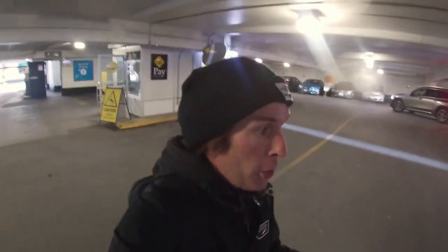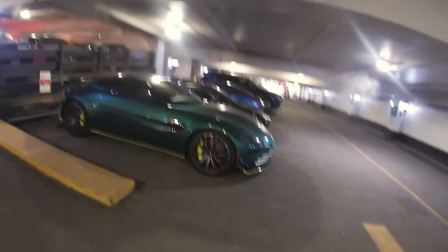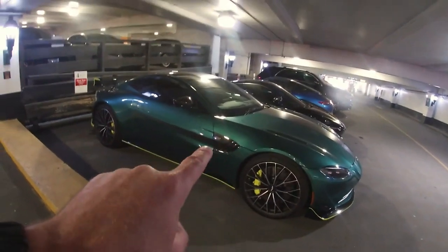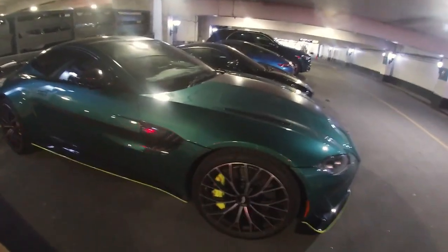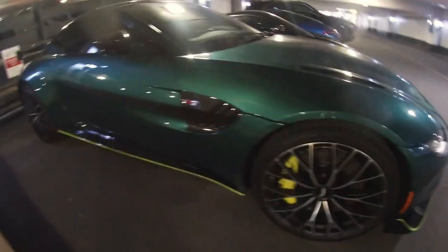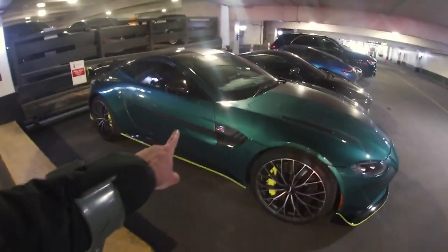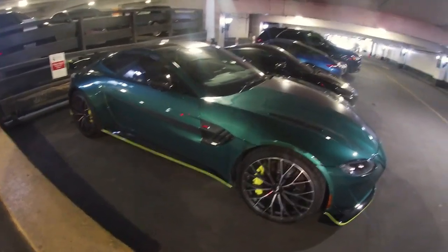Okay guys, do I have something special for you. We know the owner of this — check it out. First Aston Martin F1 Edition in Canada, sitting right in front of me. This was the pace car for Formula 1 last year. AMR racing green, look at the carbon fiber, it's got the carbon ceramic wheels. First Aston Martin F1 Edition Vantage in Canada, right here.